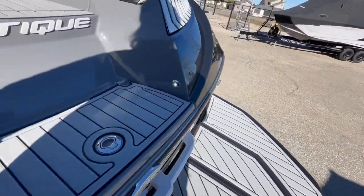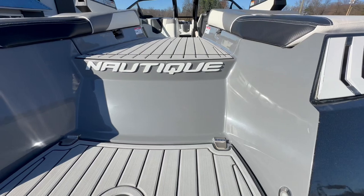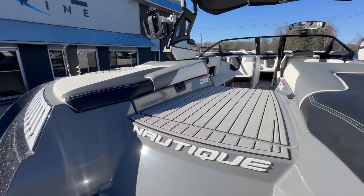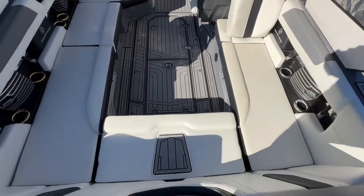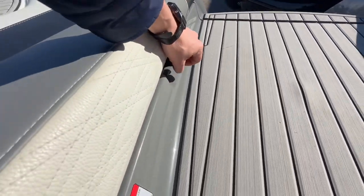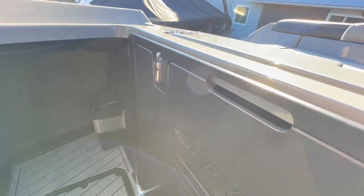Those extended steps on the trailer help you get up to the platform, and the first step of the walkthrough doubles as a cooler. The interior deck color is tungsten gray. There's a nice wide transom walkthrough with a step down on that rear seat, and tons of storage throughout.